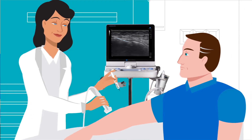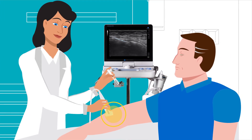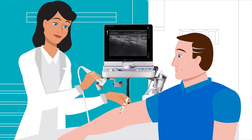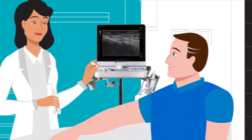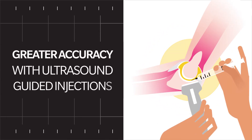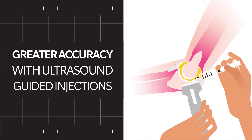Dr. Parker relies on Konica Minolta's patented simple needle visualization, which enhances the ability to clearly see both in-plane and out-of-plane needle approaches. She considers this an essential feature of the HS1, ensuring greater accuracy in her injections for pain management.